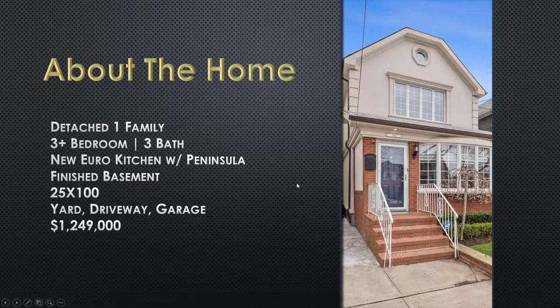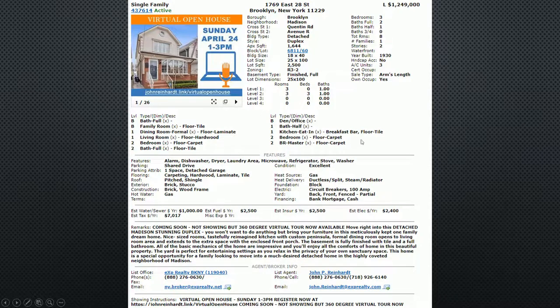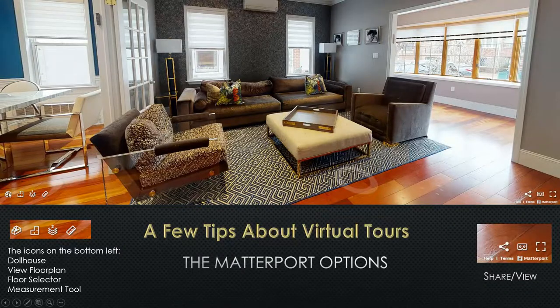Then I go into a little bit about the house. I say this a few times during the presentation: detached one family, three-bedroom, three-bath, finished basement, 25 by 100, and $1,249,000. I go over a picture of the floor plan — nice for them to see that. So this is before I do the actual tour — these are all things that they would not get by doing the tour on their own. They can ask me questions during the process. Then we go into the specific details. And by the way, I changed the main picture on the MLS with a graphic — that went up to Zillow and a lot of people saw it.